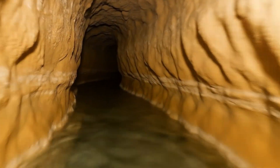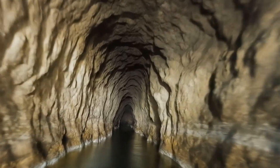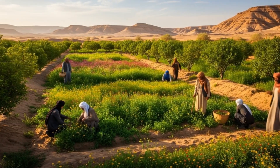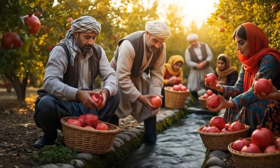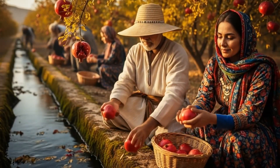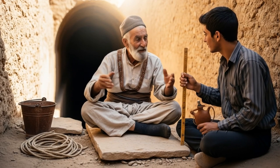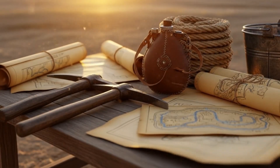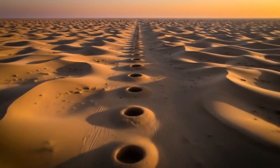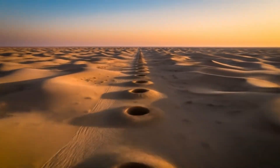A masterpiece of ancient engineering, it is recognized by UNESCO as a World Heritage Site. Thanks to the Kanaats, life blooms in the heart of the desert — green fields, fruit orchards, and thriving communities. Kanaats are a living testament to human ingenuity, passed down through generations, preserving water for centuries. Preserving these ancient wonders means safeguarding the future of life in arid lands.